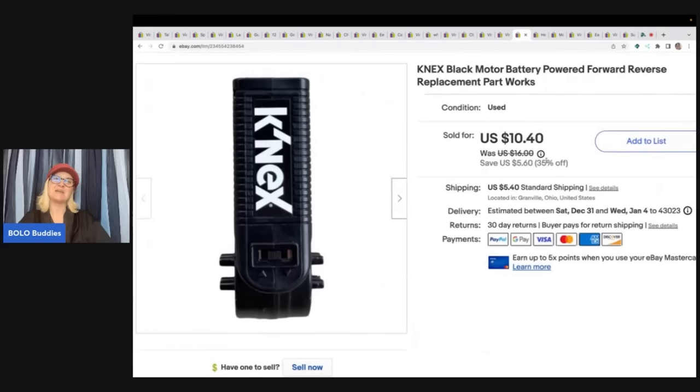The next item is this Connects black motor, battery powered, forward and reverse replacement part. The reason I put the color is because most of them are green and somebody may be looking for black specifically — I haven't seen a lot of black ones before. I sold this for $10.40 plus shipping. I got this out of the Goodwill bins. It's a great bread and butter selling item.